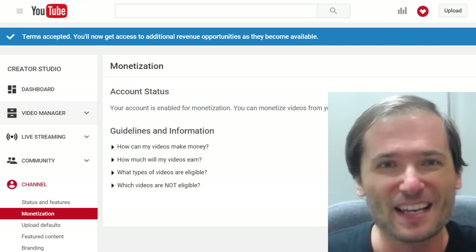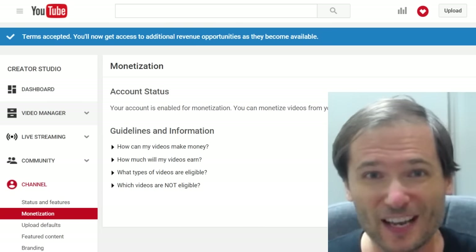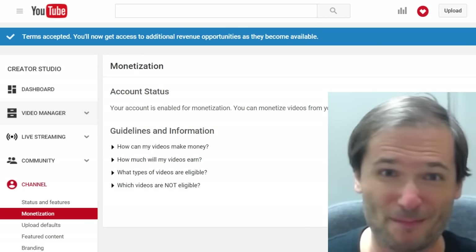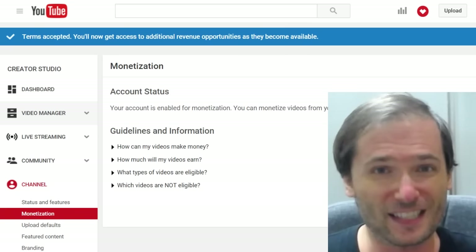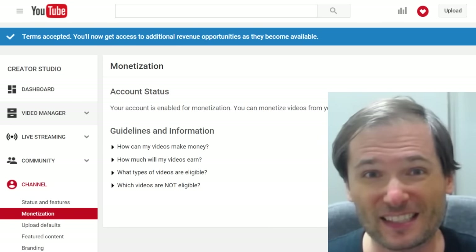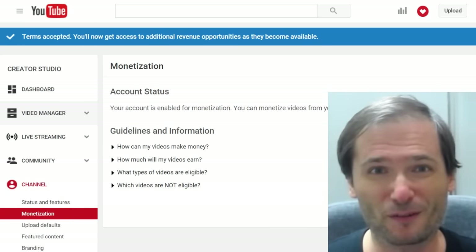Speaking of monetization, some of you also asked: does this apply to Daily Motion? Because Daily Motion is like YouTube — it's a network. Does it have some kind of Daily Motion Partner Program that we have to accept by April 1st, 2016? The answer is no. Daily Motion is a separate platform, and if they do have something like this, it would probably be on a different schedule. So there's nothing on Daily Motion that you need to accept by April 1st.